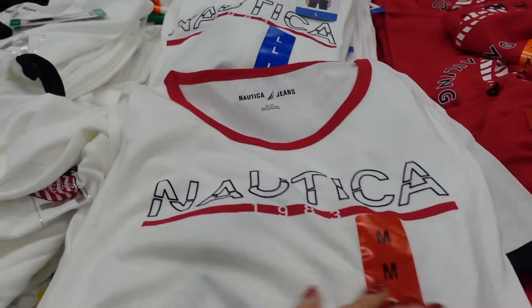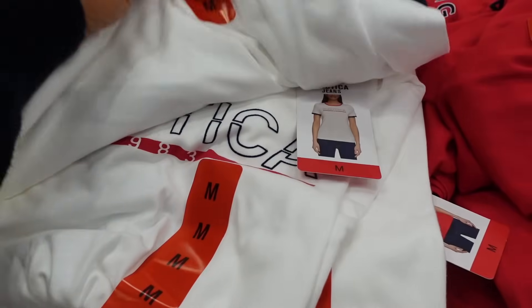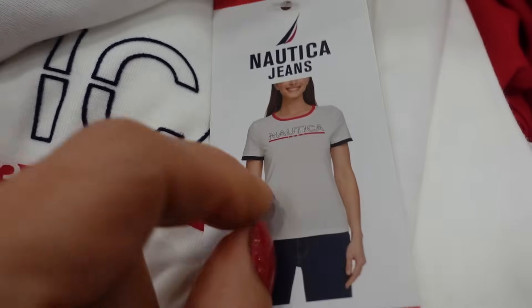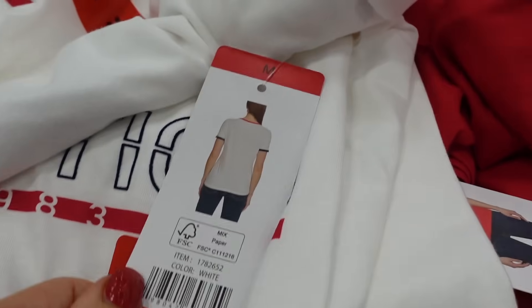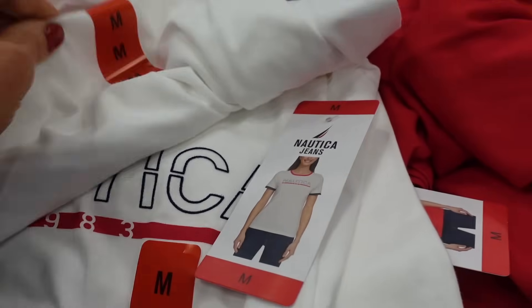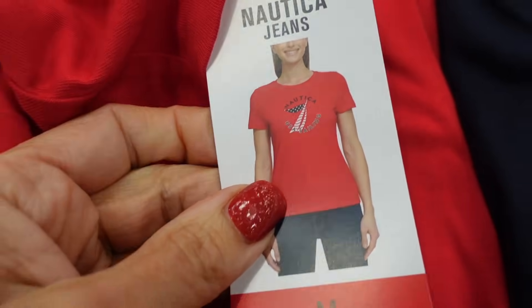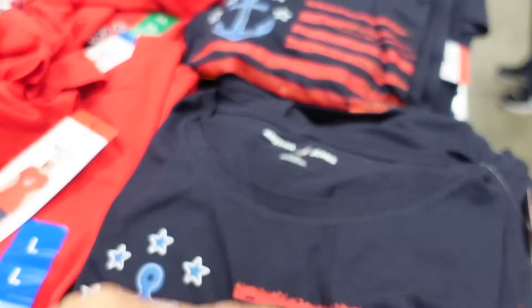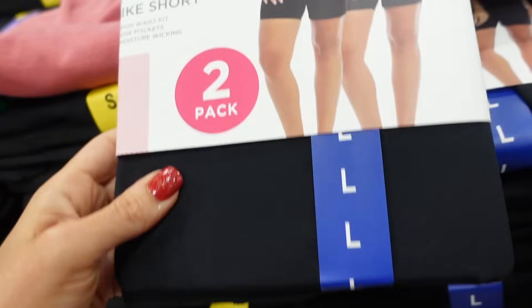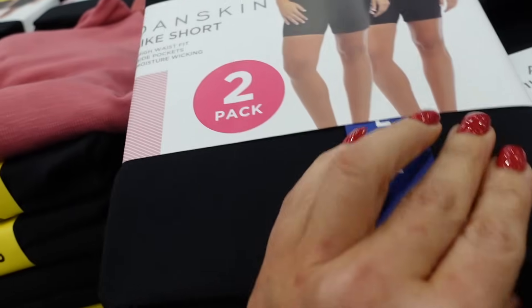New Nautica graphic tee. These have that scoop neckline with a graphic and a relaxed fit. It has the red collar, blue banding on the sleeve. It also comes in a solid red, navy with the flag, and these are $9.99.